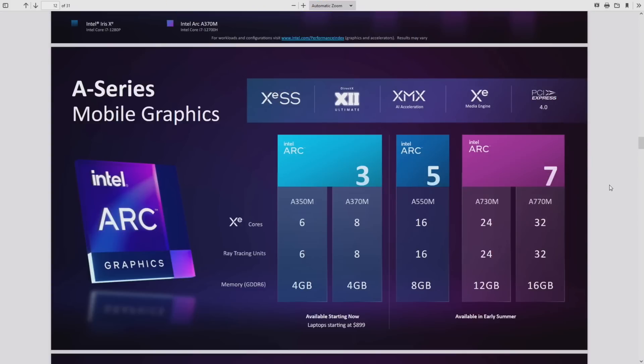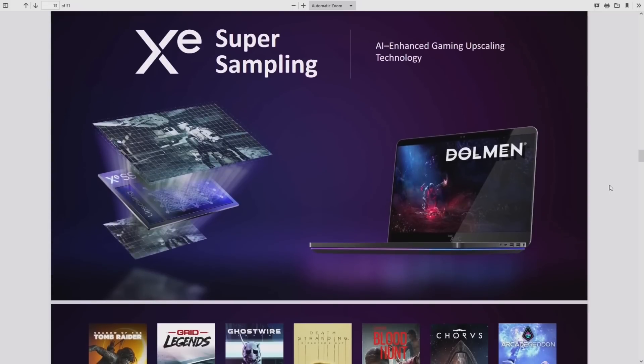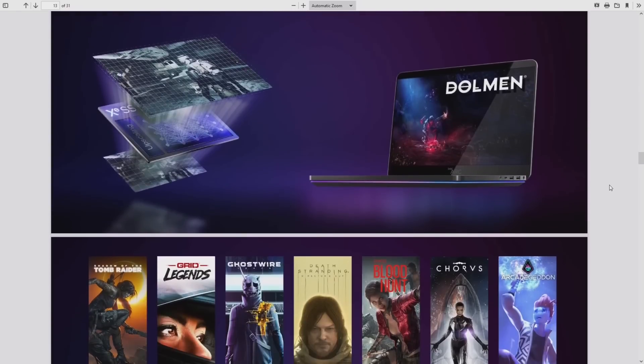Looking at the full Arc mobile lineup: the Arc 3 has 8 Xe cores, the Arc 5 doubles it to 16 with double the memory, and the Arc 7 doubles again — the top A770M has 32 Xe cores and 16GB of memory. Available early summer with no pricing mentioned — consult your laptop manufacturer.